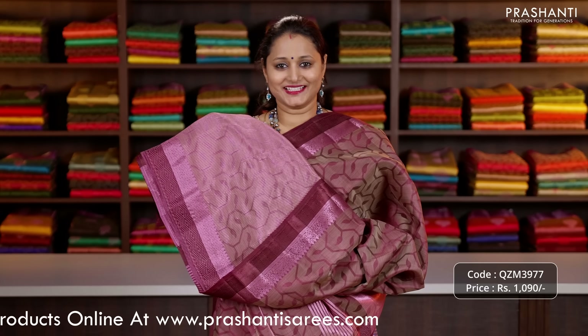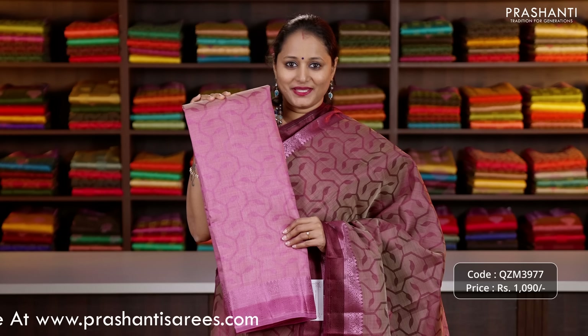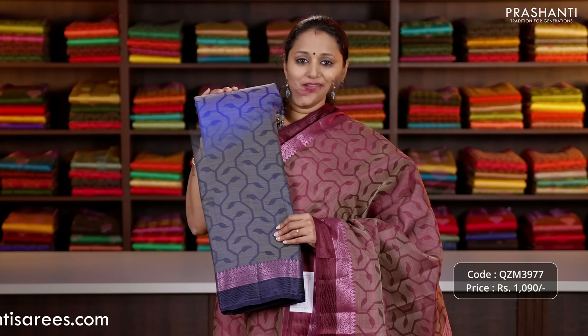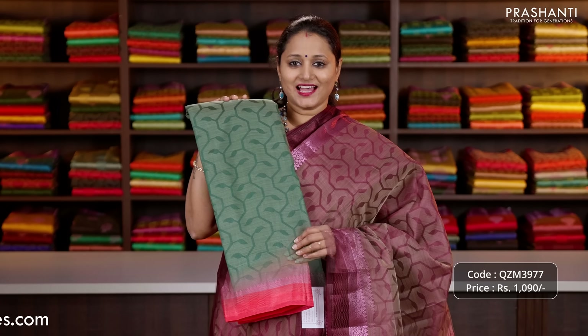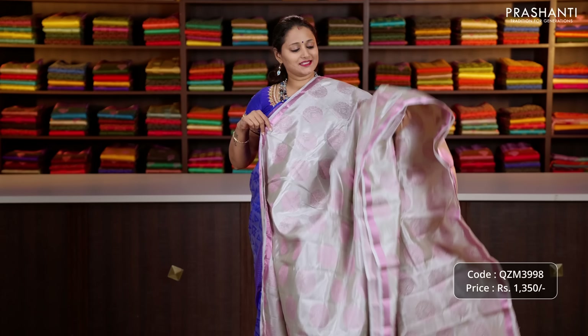Let's see the colours in this pattern. We have tomato pink, mustard, pastel pink, a very pretty colour green, pastel shade of blue, deep navy blue, royal blue, red, dark green and the last colour mustard.